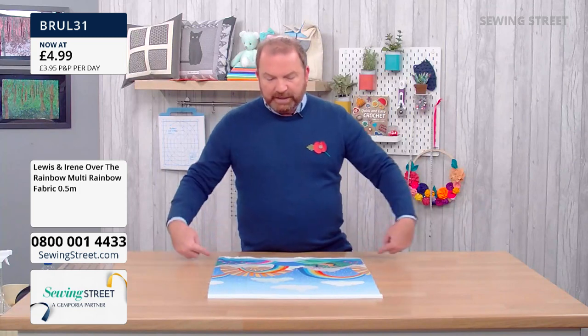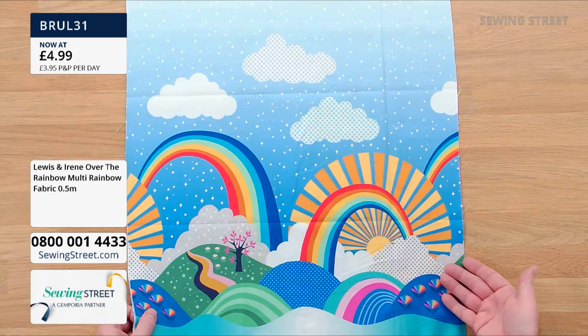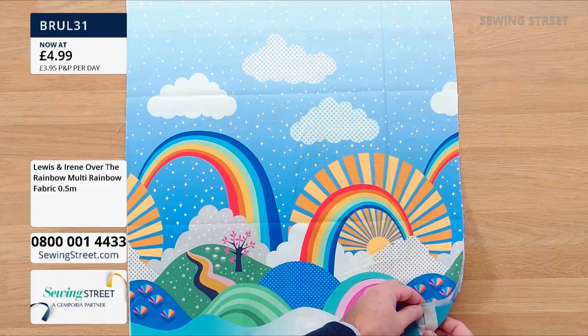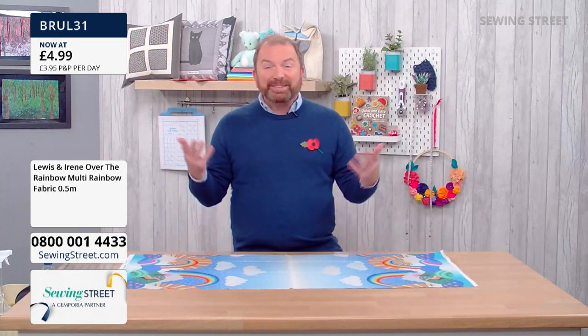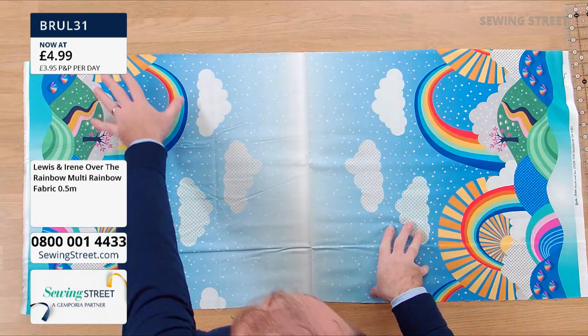I would expect to pay £4.99 or even more if this were a panel — it could be a cushion front panel. And at £4.99 that would be a bargain. But actually you're getting the double image right across the width of the fabric.